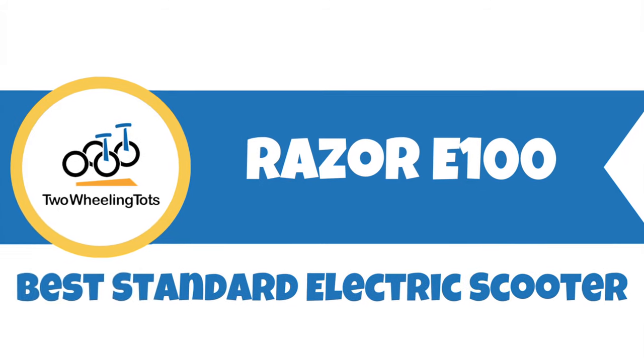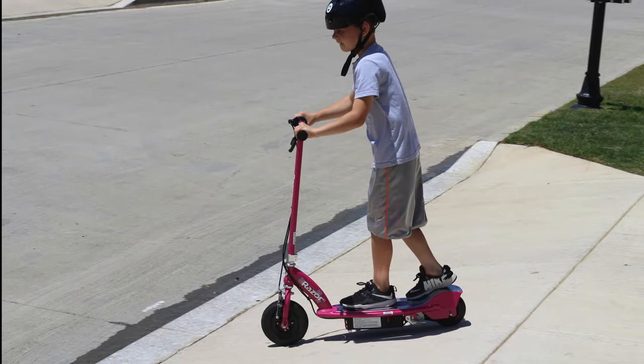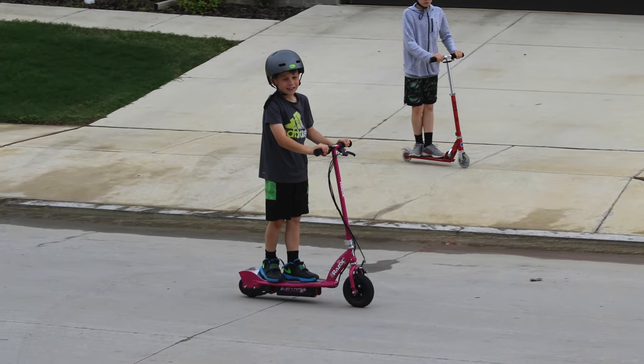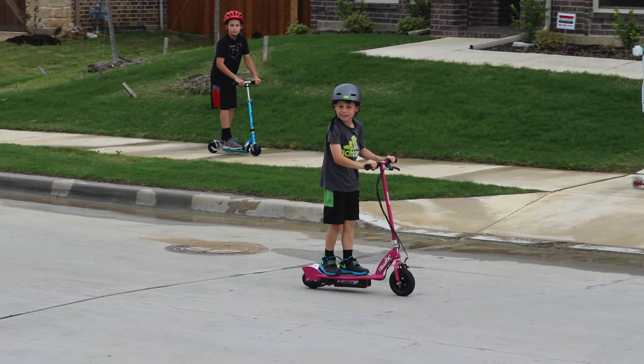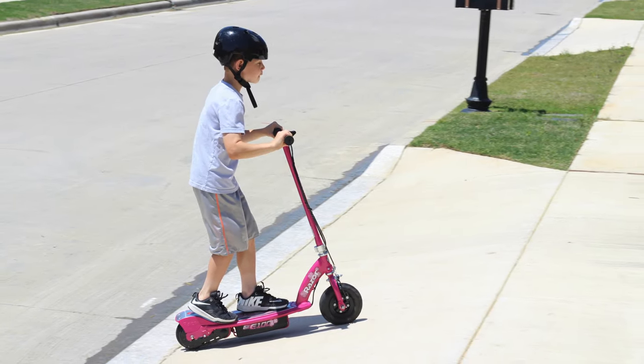Number ten, the Razor E100 — the best standard electric scooter. If your child is begging for an electric scooter, the Razor E100 is the most solid place to start. The kickstart motor requires the rider to be moving at three miles per hour before the motor kicks in. This prevents jolting starts from zero miles per hour that can often throw a child or even adult right off the scooter.